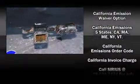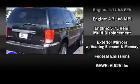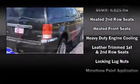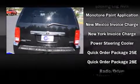Chrysler ensures the safety and security of its passengers with equipment such as dual front impact airbags with occupant sensing airbag, head curtain airbags, traction control, ignition disabling, and four-wheel disc brakes with ABS.